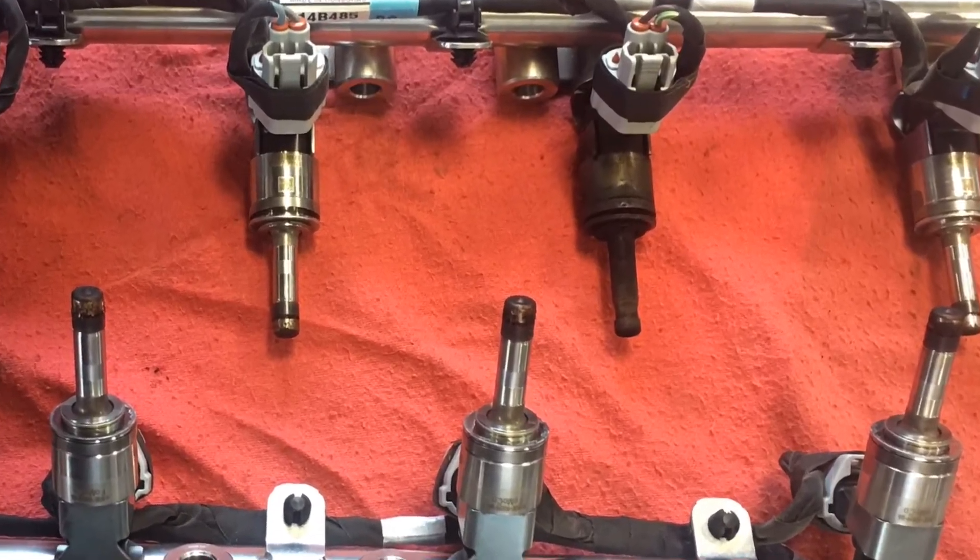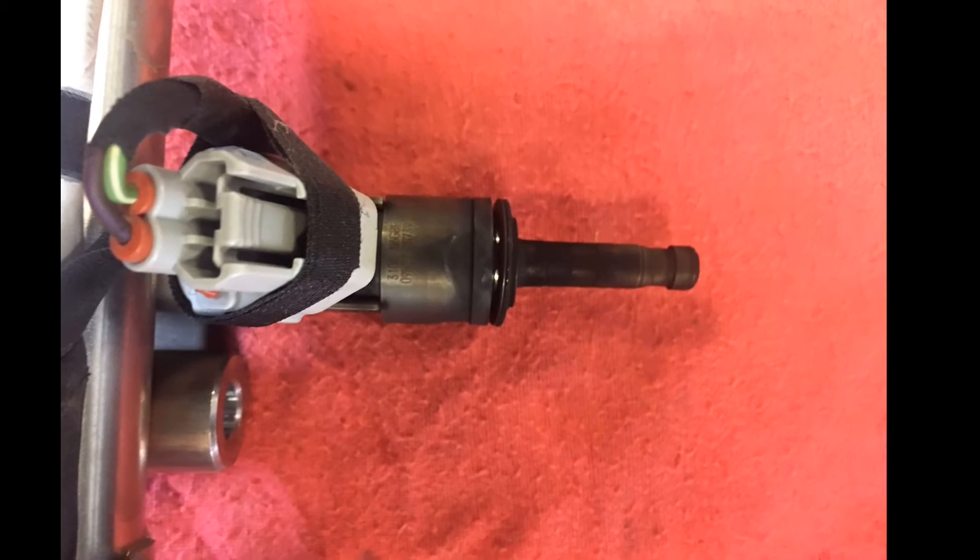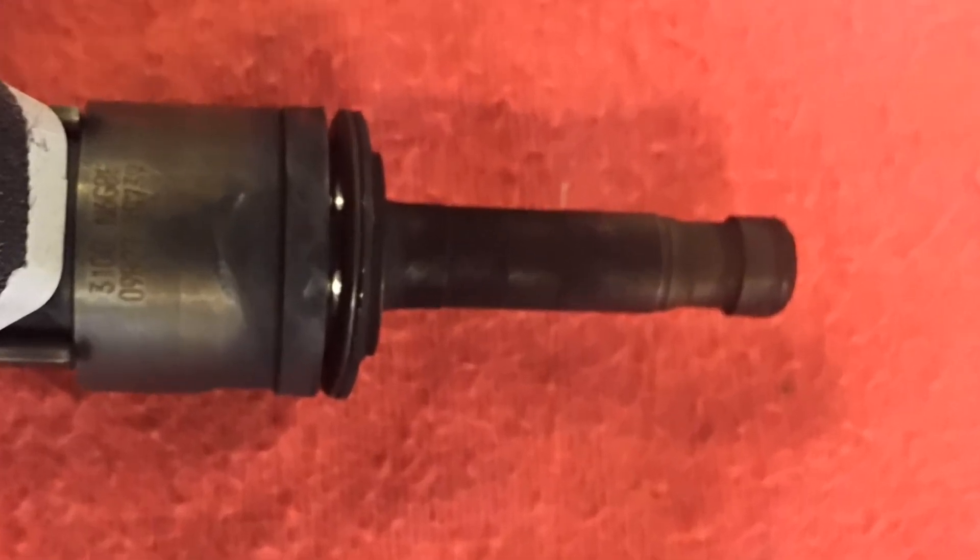There were no misfire codes in the truck. It would pass a power balance test, it would pass a relative compression test — it didn't seem to be a misfire, and yet it felt like the engine was backfiring on acceleration.